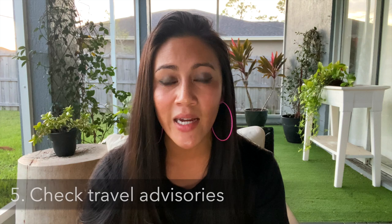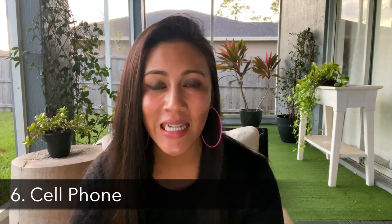Number five is checking the travel advisories posted on the government's website. For example, during COVID, to travel to South Africa as an American I needed to quarantine in a low-risk country first, so I was planning to fly to Ethiopia for the required quarantine before traveling over. Make sure you're checking travel advisories before you go.